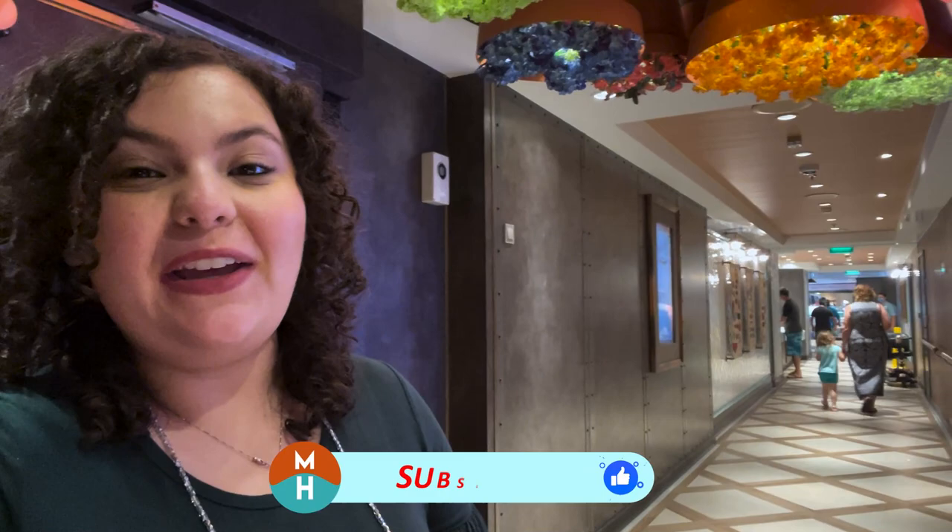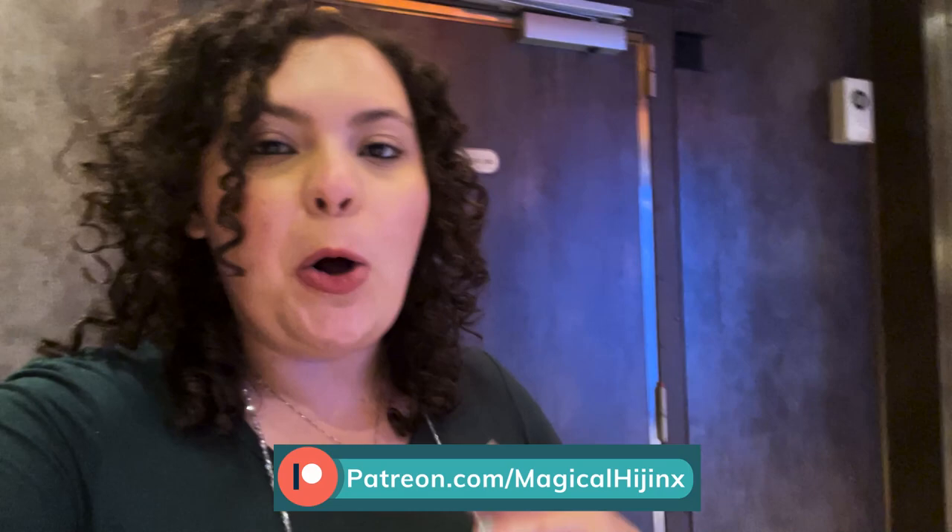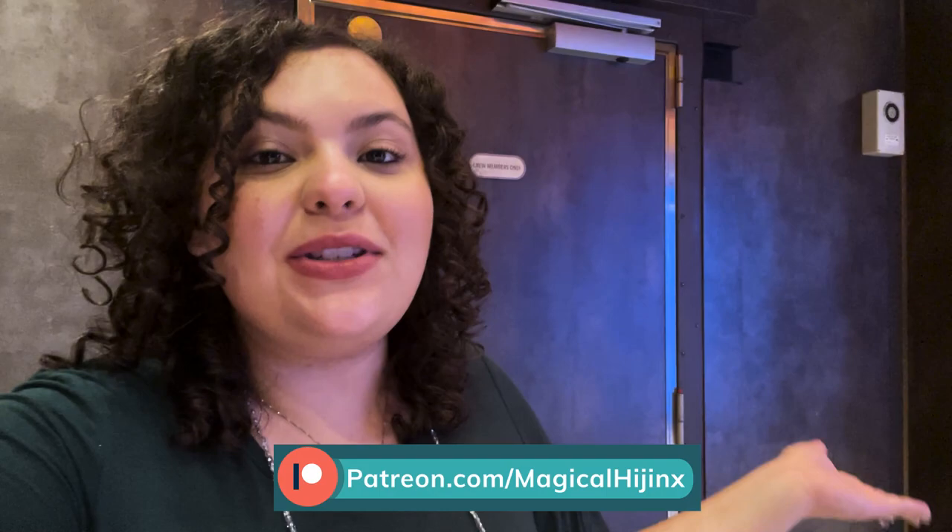What's up my dudes? It's Demi and I am back for another Disney Wish video. Today we are gonna be dining at the Marceline Market. This is the quick service on board that is open for breakfast and lunch. First we're gonna get breakfast and then we're gonna get lunch and we're gonna try basically everything. I'm excited to see what's good here and what's a skip, and hopefully that will help you know what to expect when you come to this quick service restaurant. So let's get in there, try a bunch of stuff, and get into some hijinks.